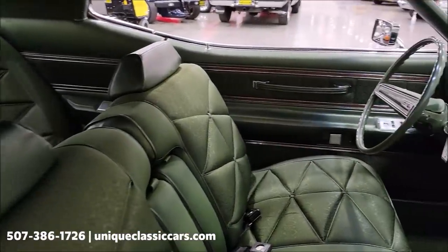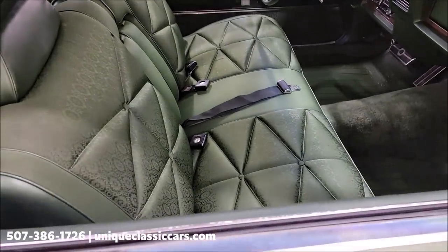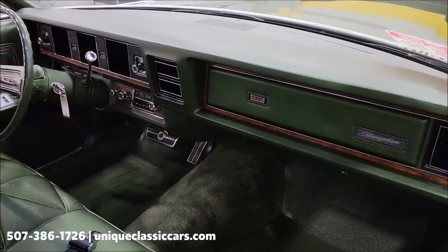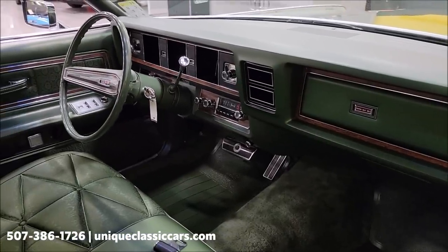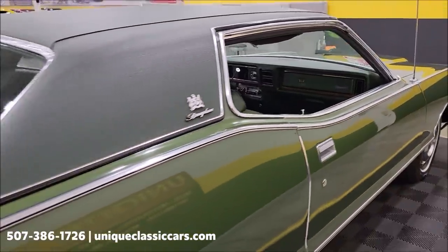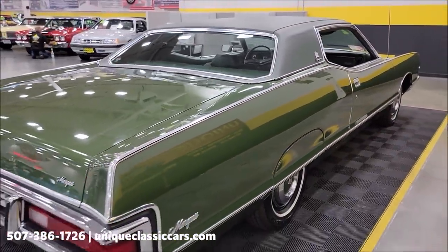Bench seat up front, but look at the condition of that original interior. Dash is also not cracked, faded, or sun-baked. We'll get around to the driver's side to let you check it out, and everything I can see is pretty much stock on this — except for tires, battery, and other replaceable items.